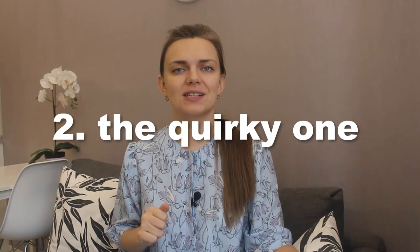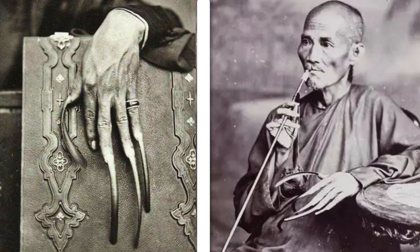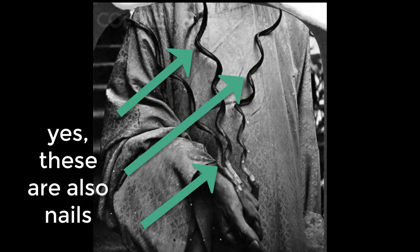Now to the next beauty practice — the quirky one. In ancient China, long fingernails were a sign of power and beauty. It was a status symbol which showed that a person literally didn't have to lift a finger to do any kind of work. And by long fingernails I don't mean those red almond-shaped nightmares with rhinestones — I mean really long: 10–20 centimeters long, for both men and women. Of course it takes a lot of time and care to grow such long nails, and you need to protect them so they don't break easily, so you need some kind of a case or cover.